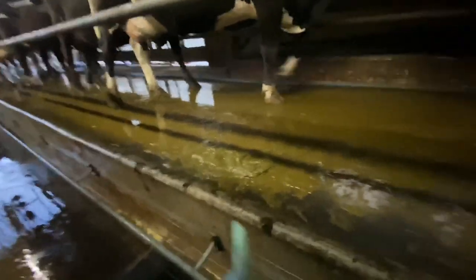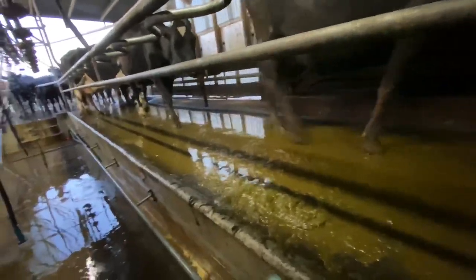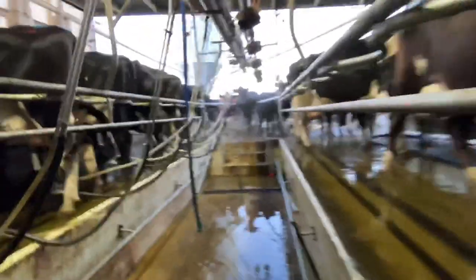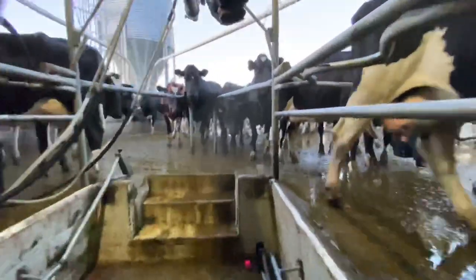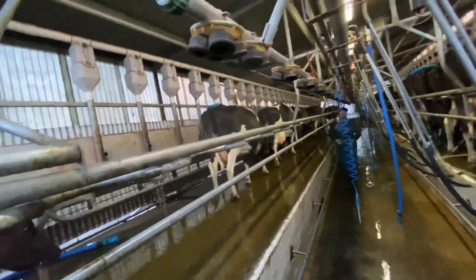We can't wash the floor until there's a cow standing there, because if we do, the manure will splash up onto their udders, which will cause contamination and affect the taste of the milk.